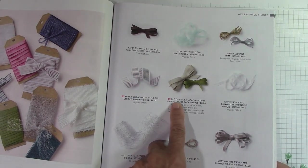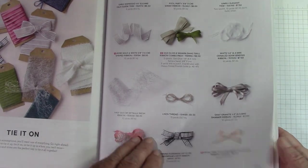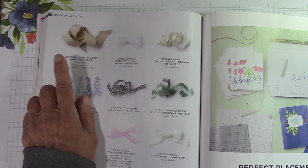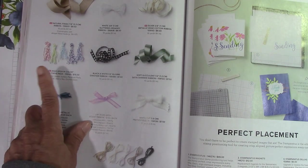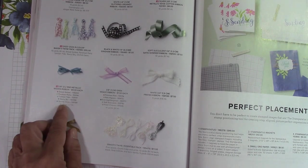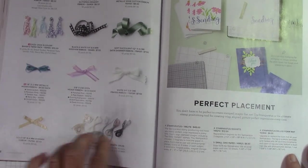Everything else carried over. I love this metal mesh ribbon — that's really cool. This is the natural finish ribbon that you can stamp on — that's new. Here's some silver metallic edge cotton ribbon — really pretty. Of course the baker's twine — the new 2022-2024 in-colors with Tahitian Tide and Starry Sky. And the metallic woven ribbon in all of the in-colors: Sweet Sorbet, Parakeet Party, all of those. I'm glad they carried over the gold ribbon and of course the baker's twine — always need that.